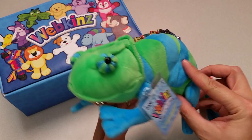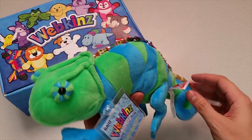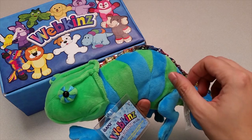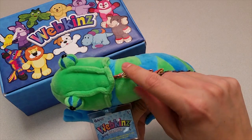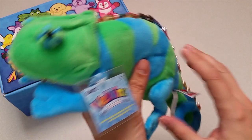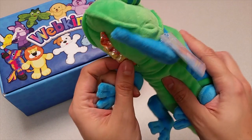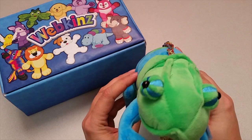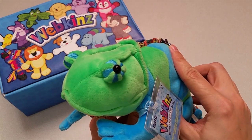Here is the Webkinz Chameleon. I just love the green and blue stripes all over its body. Check out this rainbow fringe running along the back and under the neck — pretty unique. And look at these beady, bulgy eyes. What a lovely lizard.